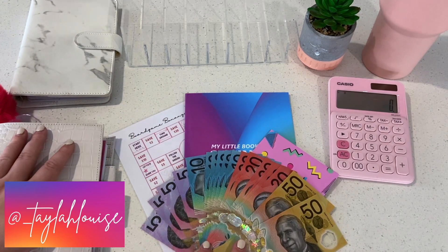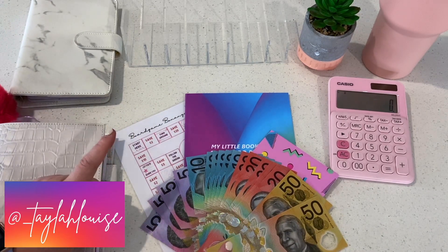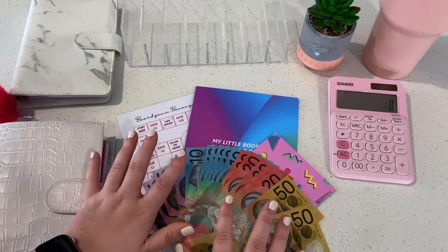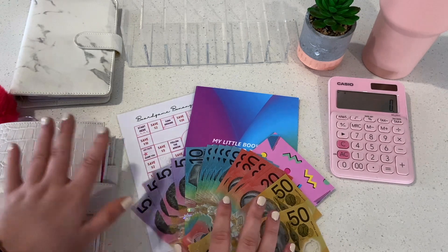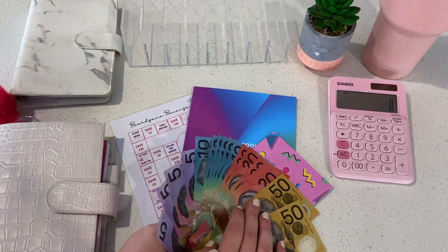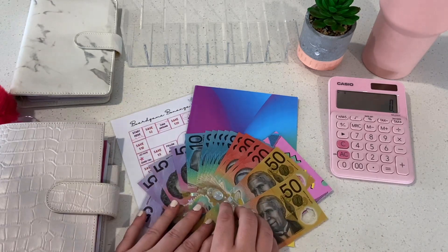Hello and welcome back to the Taylor Louise Budgets channel. You're here with me for a bonus cash stuffing because I had extra income and I budgeted some of that for savings challenges, so we are going to stuff some savings challenges today with this bonus money. Let's get into it.